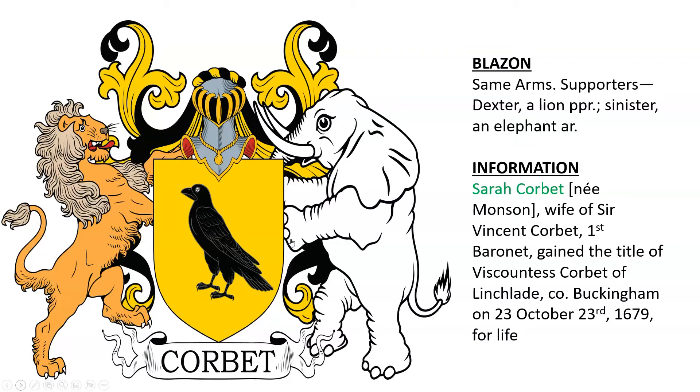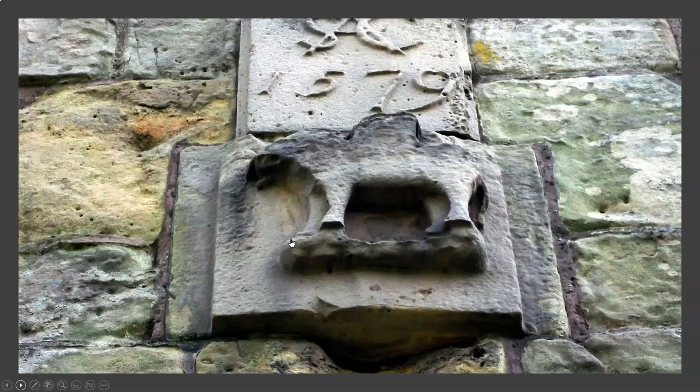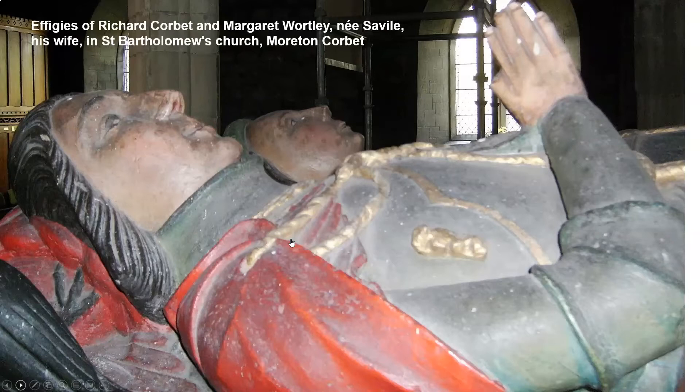Sarah Corbat gained the title of Viscountess Corbat of Lich or Lynch, laid in Buckingham on October 23rd, 1679. Here we see the remains of Morton Corbat Castle and castled elephants, a monogram of Sir Andrew Corbat, part of a medieval gatehouse, and the effigies of Richard Corbat and Margaret Wartley his wife, in St. Bartholomew's Church.